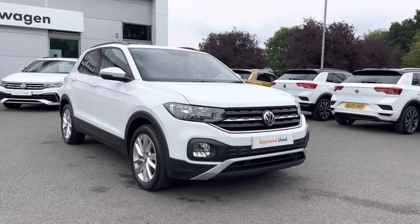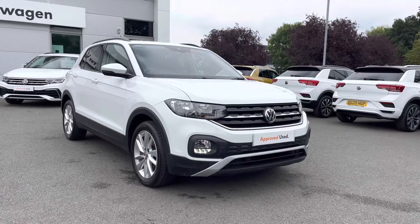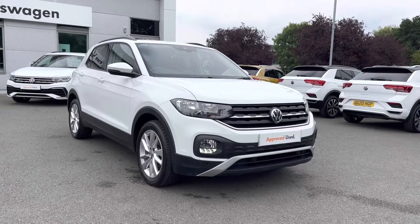Hello everyone and welcome to Crewe Volkswagen. Today I'll show you around this lovely T-Cross SE we've got for sale, finished in pure white. It features the 1.0L TSI petrol engine producing 95 PS, and that's mated to a 5-speed manual gearbox as well.